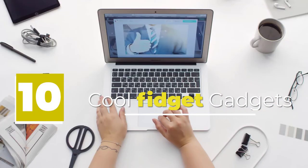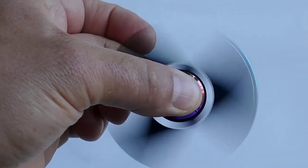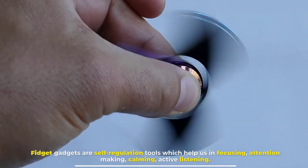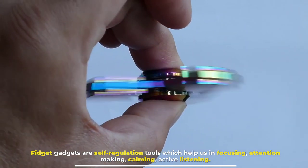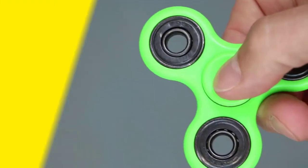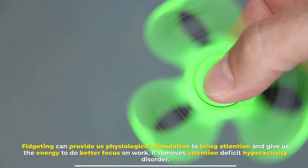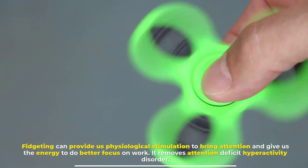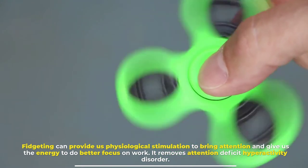Number 10 cool fidget gadgets. Fidget gadgets are self-regulation tools which help us in focusing attention, making calming, and active listening. Fidgeting can provide us physiological stimulation to bring attention and give us the energy to better focus on work. It also helps remove attention deficit hyperactivity disorder.